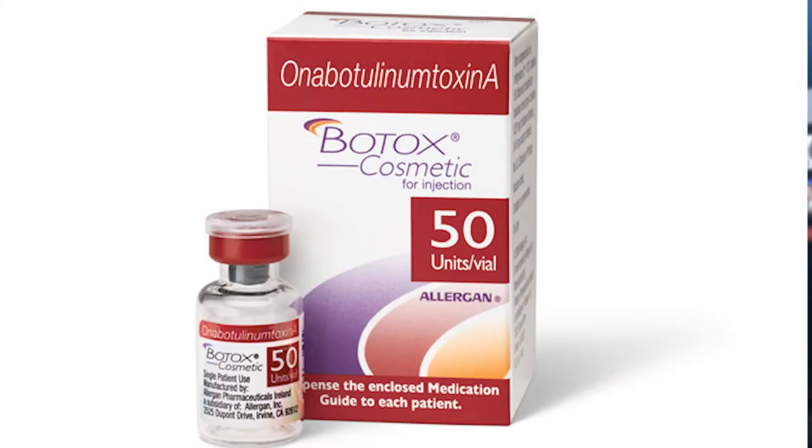Joined now by Dr. Sabriya Tomar. Tell us about BOTOX. BOTOX is botulinum toxin. It is used to relax muscles, and relaxing the muscles decreases the appearance of lines caused by muscle action. It is used in areas like the forehead and frown lines — those are the traditional areas where we've been using BOTOX.